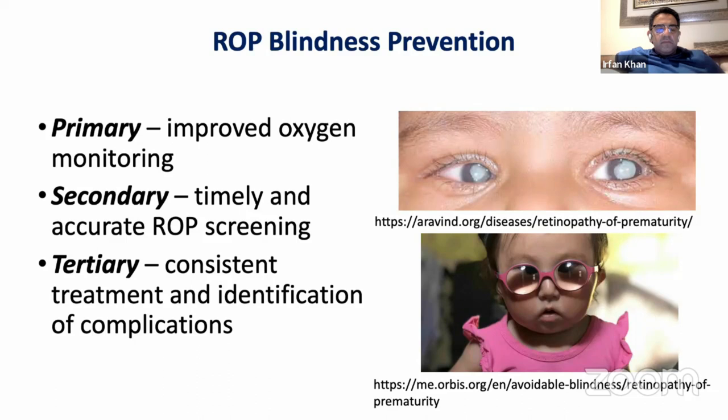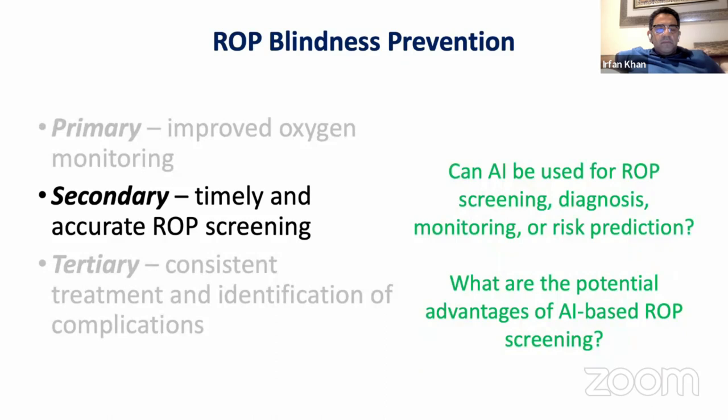AI has applications at all three levels of ROP blindness prevention. Primary prevention reduces disease incidence through improved neonatal care and oxygen monitoring. Secondary prevention is ophthalmic ROP screening, either in person or via telemedicine. Tertiary prevention is providing appropriate treatment when severe ROP is diagnosed. Today I'm focusing primarily on secondary and tertiary prevention — specifically the iROP deep learning vascular severity score, which takes an image and outputs a score from one to nine, where nine represents severe plus disease and one represents very normal vessels.